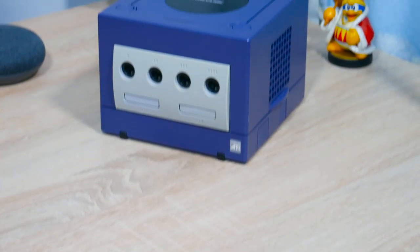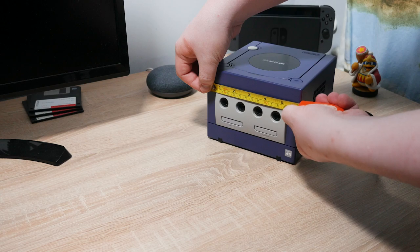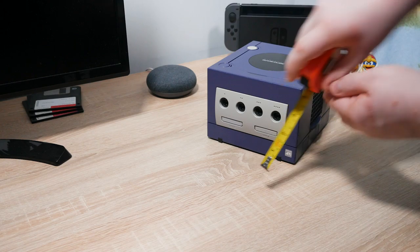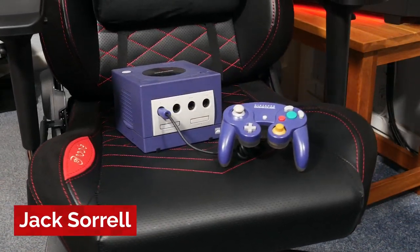One of the first things you'll notice about the GameCube is that this console's pretty cubey, as the name suggests. But it's not actually a perfect cube. Measuring the dimensions reveals it's actually 6 inches by 4.3 inches. So not a perfect cube, but it's cubey enough for me.